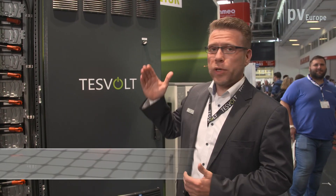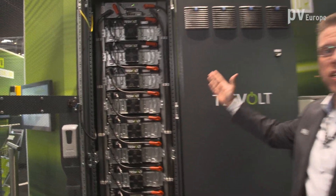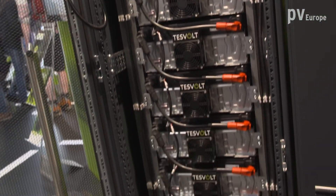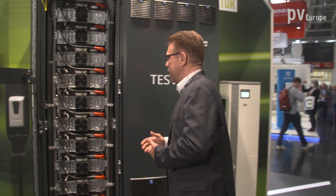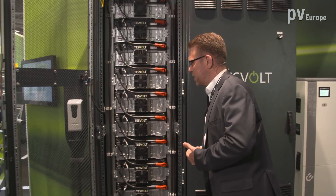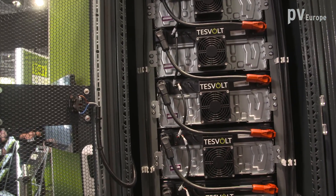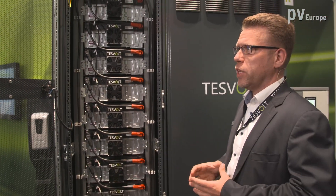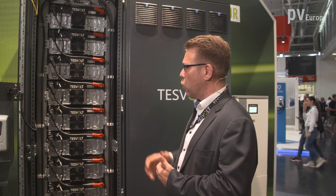Welcome to our TESVOLT booth. Let me introduce you to the new E-Series. You can see the E-Series system here. It's a new battery system and we could increase the energy density up to 67 percent compared to the previous generation. What's new as well is easier and faster installation. We could also increase the capacity per module to 8.0 kilowatt hours, and we can use 100 percent of the energy out of the module.